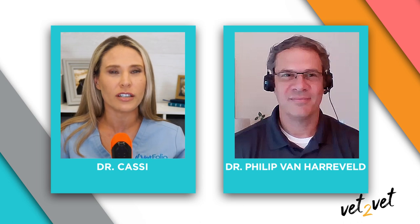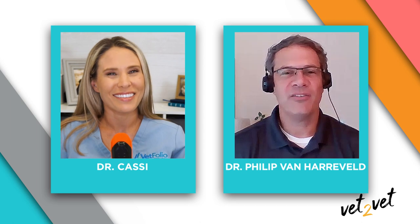So happy to have you here to talk about what can be a little bit of a tricky condition. Thank you so much for having me. This can be a very frustrating disease to horse owners, and I think having some level of education about how we go about diagnosing and treating this condition can be of big benefit to horses.